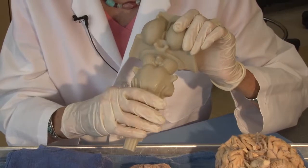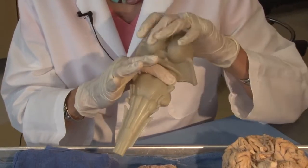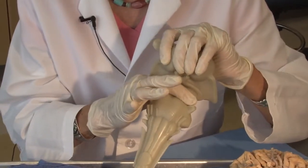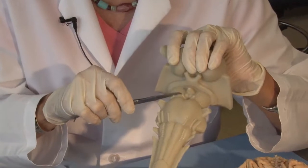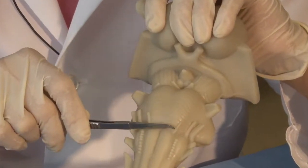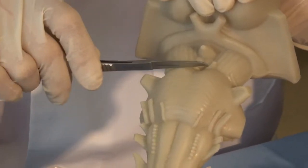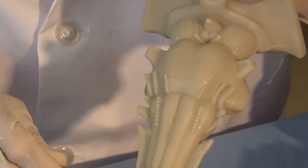So we have a medulla, we have a pons, and we have a midbrain — all the rest can be ignored because that's part of the thalamus. The midbrain is on the ventral surface by the cerebral peduncles. The pons is on the ventral surface where the basilar artery was running, and the medulla is where the vertebral artery was running.